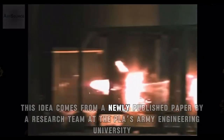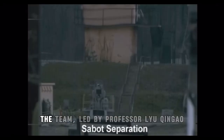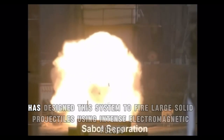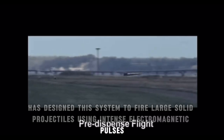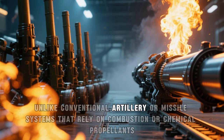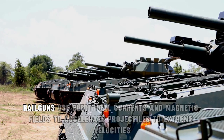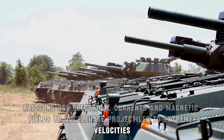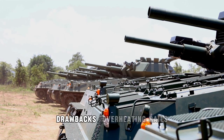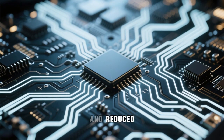This idea comes from a newly published paper by a research team at the PLA's Army Engineering University. The team, led by Professor Liu Qinggao, has designed this system to fire large solid projectiles using intense electromagnetic pulses. Unlike conventional artillery or missile systems that rely on combustion or chemical propellants, railguns use electrical currents and magnetic fields to accelerate projectiles to extreme velocities. But previous designs had serious drawbacks — overheating rails, limited projectile mass, and interference between circuits that drained energy and reduced performance.